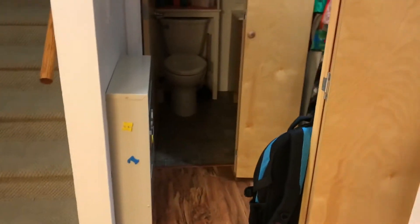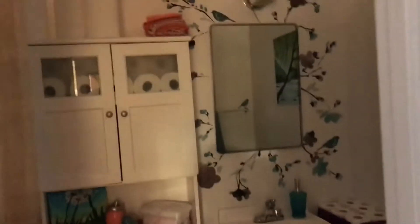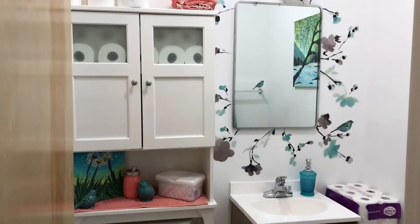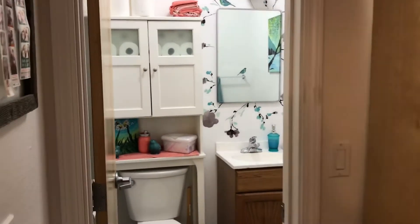Going back to show you the downstairs bathroom. It's a small little bathroom, but I like it. That mirror is a medicine cabinet too — we didn't realize that until we'd been here about six months.